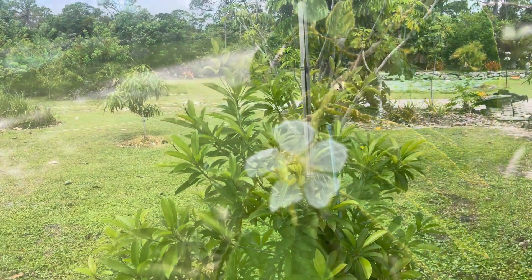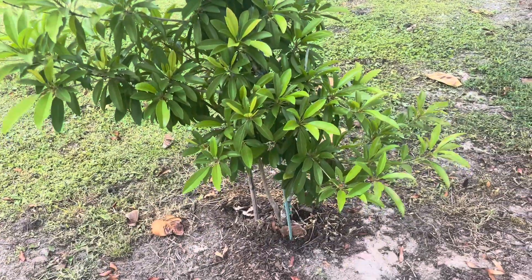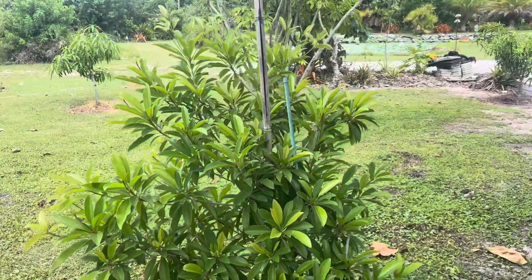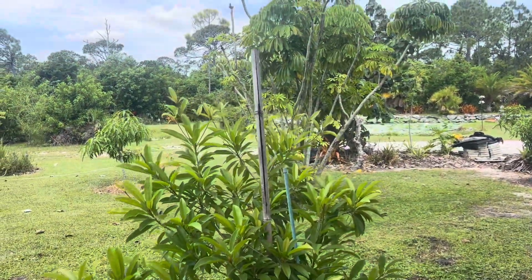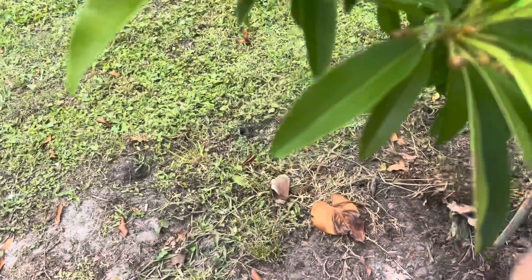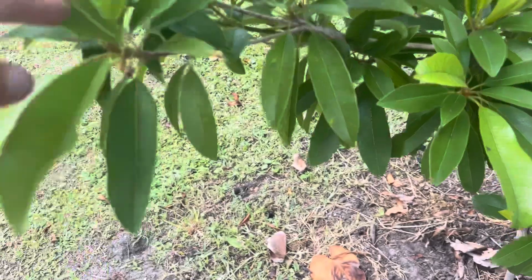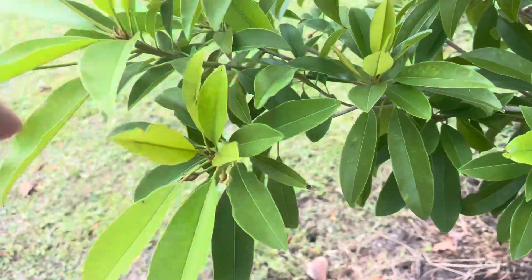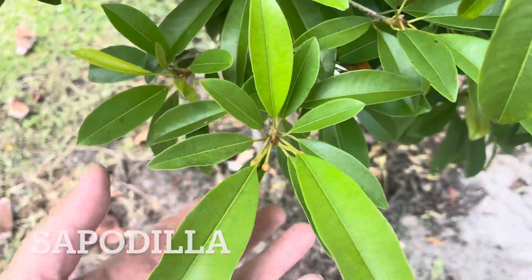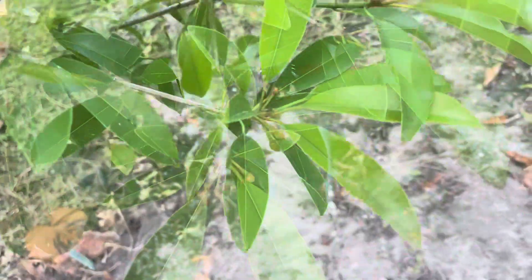This is one of our sapodilla, which is actually blooming. Let me show you closer — we have tiny blooms, there's more.